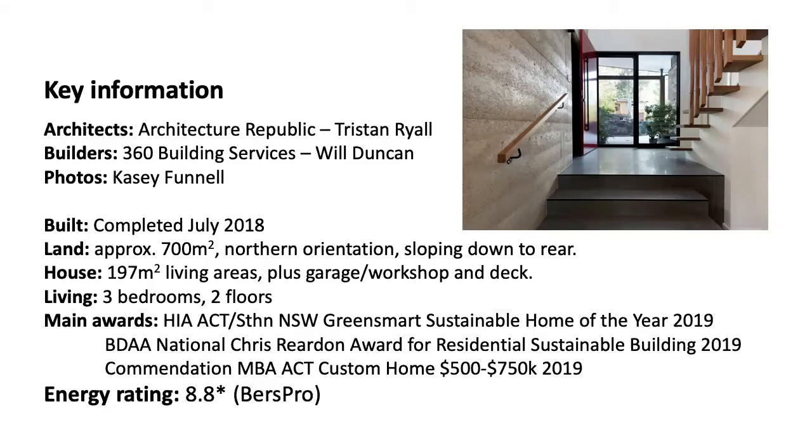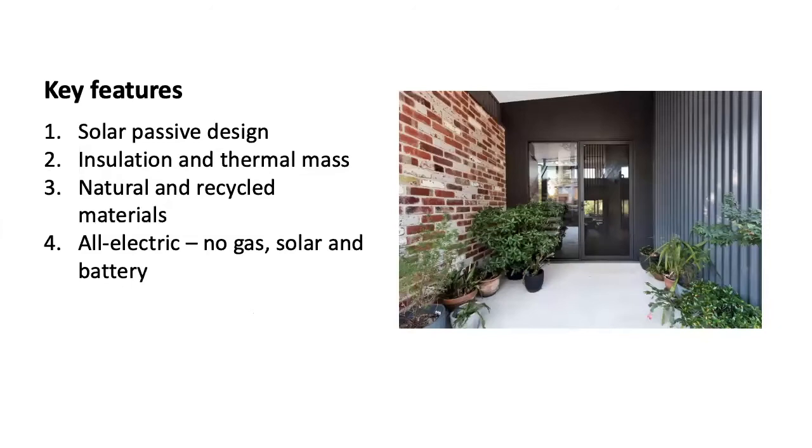The house has reached an 8.8 star on the National Rating Scheme. The four features I wanted to take you through today are solar passive design, insulation and thermal mass, natural and recycled materials, and of course, this being an all-electric home.